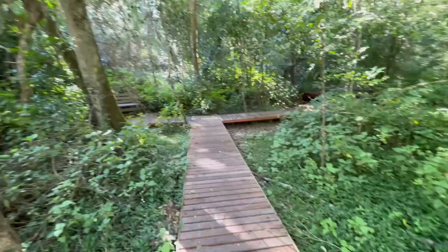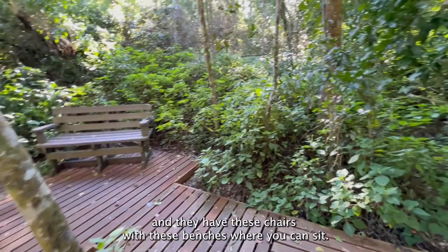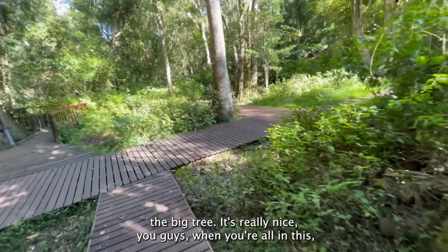Before I go, they have these nice wooden decks and they have chairs and benches where you can sit and chill while looking at the Big Tree. It's really nice — when you are in this area it's worth a drive out. It's super cheap to get inside and they have more walking trails as well.